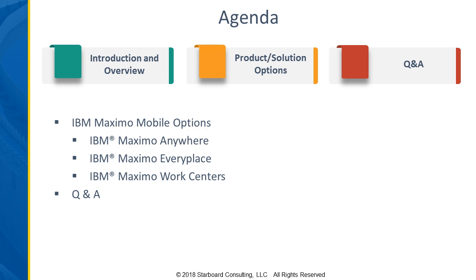We're going to go through an overview of what those are, talk about some of the pros and cons, the differences between them, how you might make a selection between one or more of them. And then we'll have some time at the end for Q&A.